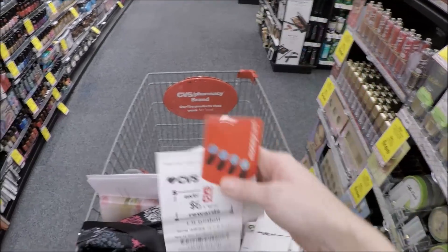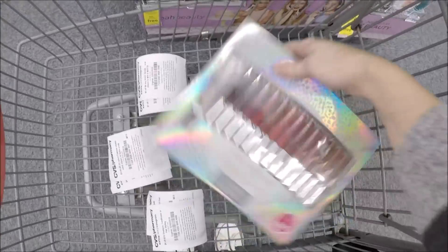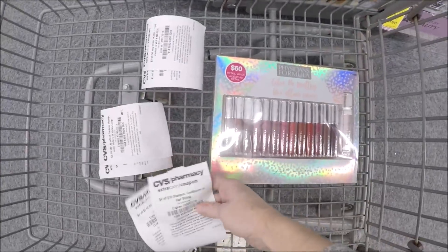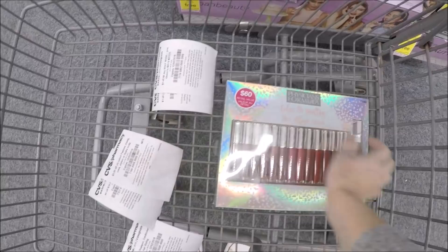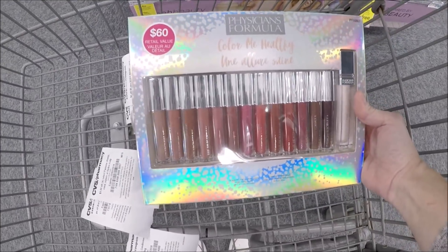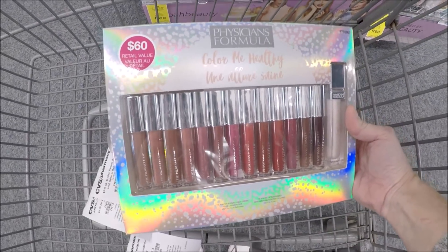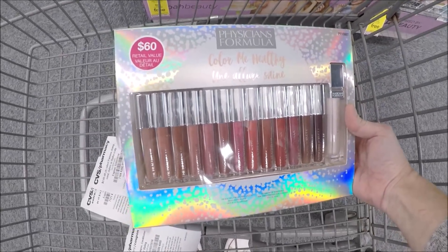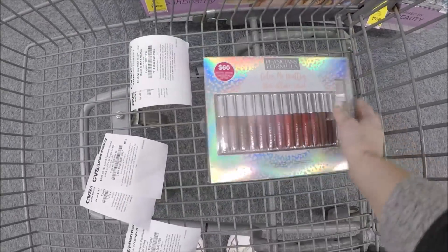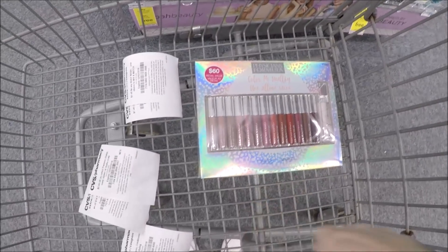Let's talk about the lip kit deal. The Physician's Formula lip kits are priced at $14.99. I got a four off 14 cosmetic CRT, so I'm only going to pay $0.99 — because when you buy one of these this week, you're going to get a $10 extra care buck. If you don't have that CRT, it makes them $4.99, but with the CRT it's $0.99. Definitely an amazing deal. My store is sold out, so I'm glad I held on to this one and returned it to get it for a better price.